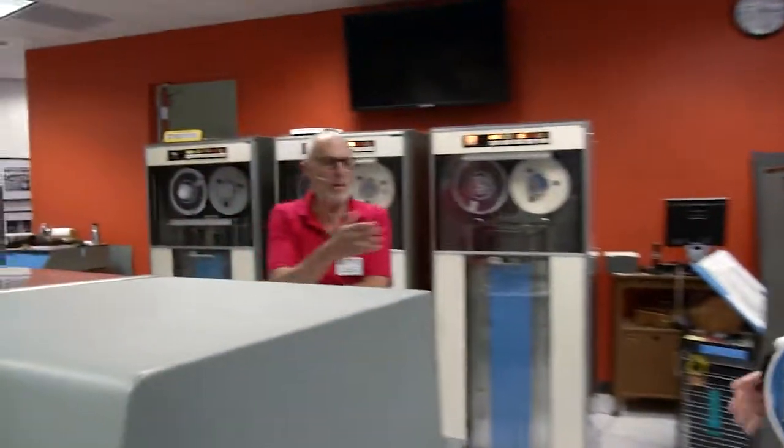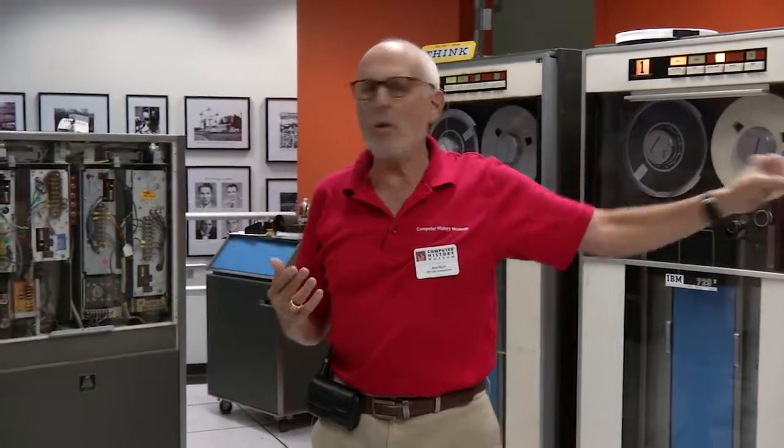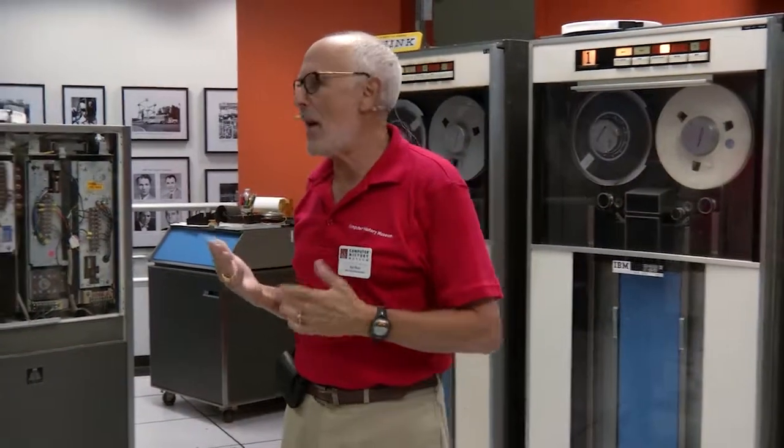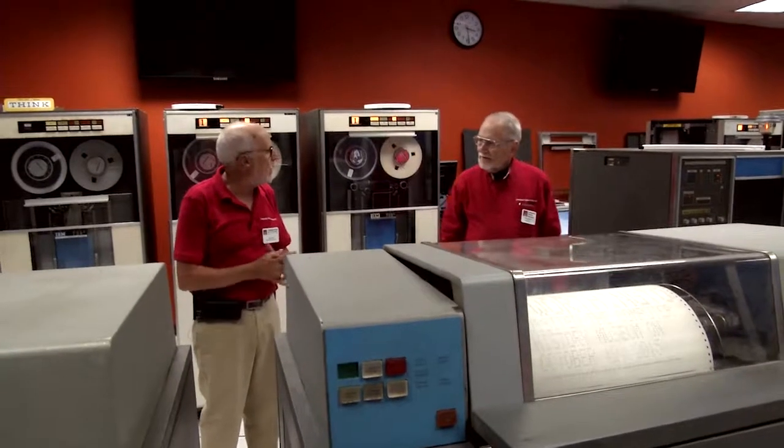When you were running a job — running payroll — there were a lot of different steps, a lot of manual intervention, and a lot of operator instruction. When you wrote a payroll system, you wrote a number of programs, but you also wrote a run book that could be pretty thick with flowcharts. It said: mount this tape, punch these cards, dismount the tape, mount another tape. The high-speed rewind made computer operation more efficient, because you could rewind the tape really fast, take it off, and mount another tape. There was a lot of that going on, and of course a lot of errors.